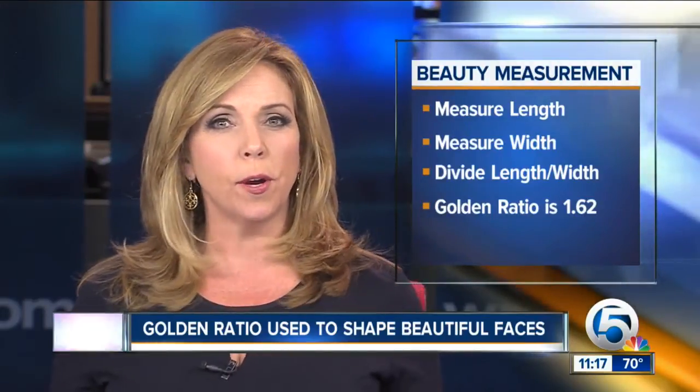That's a very precise measurement, but apparently there's a simple way that you can measure your own face to see if you have that golden ratio. Divide the length by the width, and if that number is close to 1.62, you have a golden ratio.